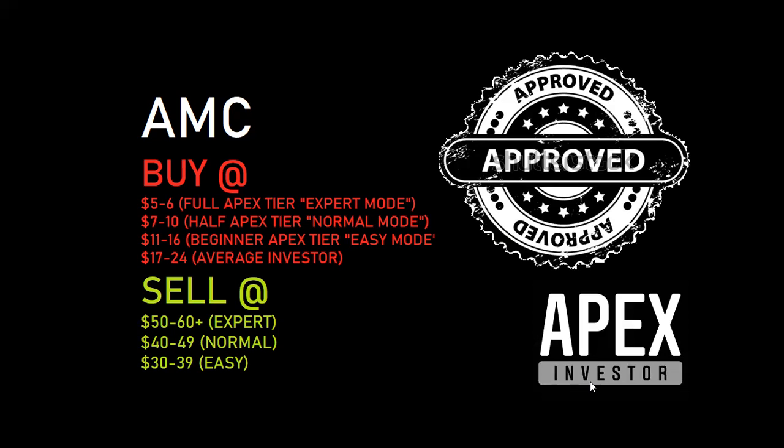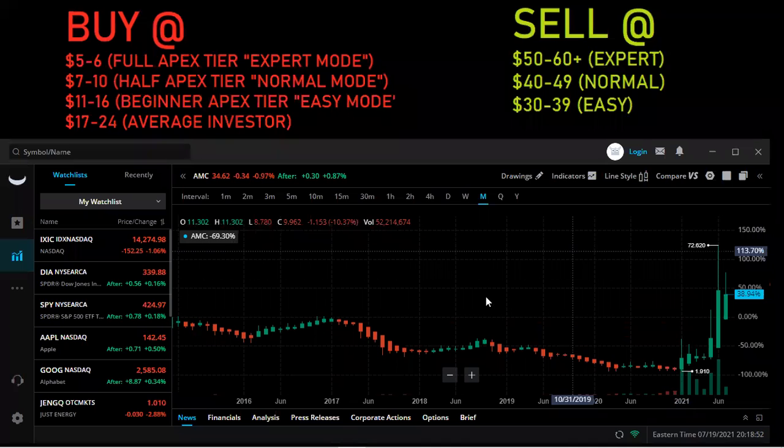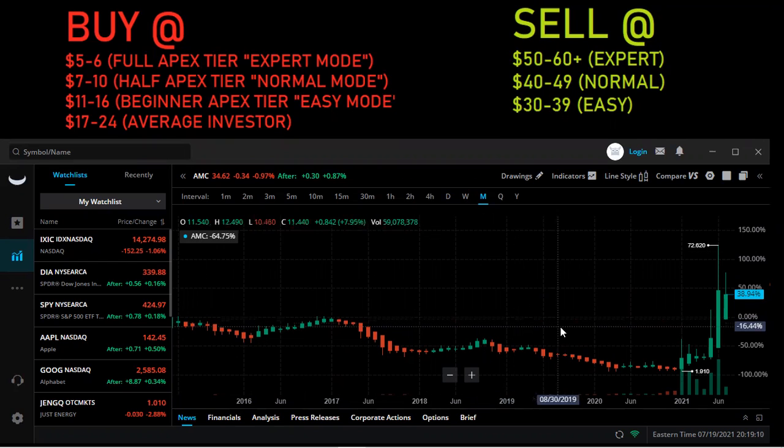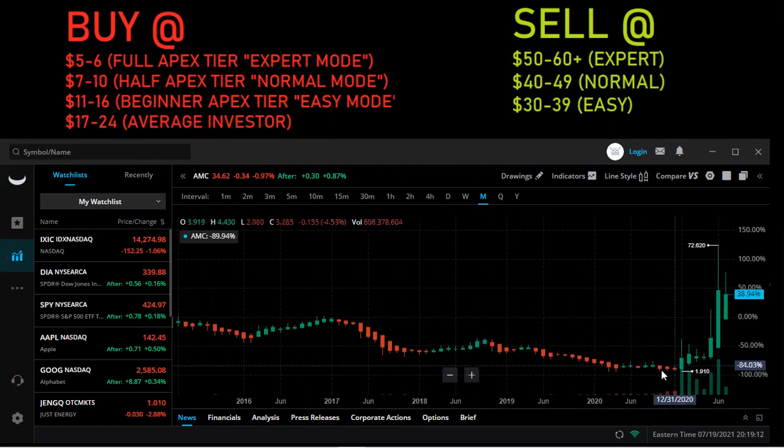We're going to look at the Webull chart. I'm looking at the chart from the year 2013 to present day 2021. I'm telling you the buy price — full Apex Investor or full Apex tier, also known as expert mode. You want to get this at between $5 to $6. We can see that the price did go down even below $5, but realistically, I'm not sure if that's going to go below $5 again.